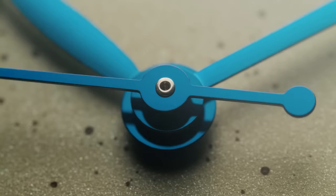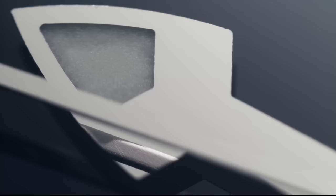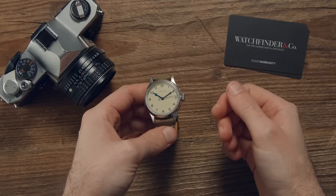There are watches cheaper, and there are watches far more expensive. But right now Longines occupies a sweet spot between quality and affordability that is quite likely the best positioned in the market. Here are three reasons why.